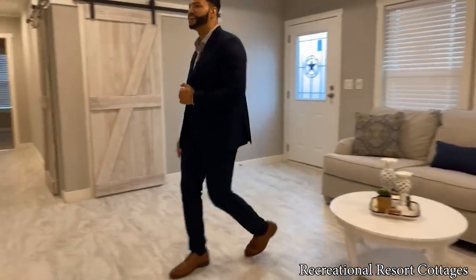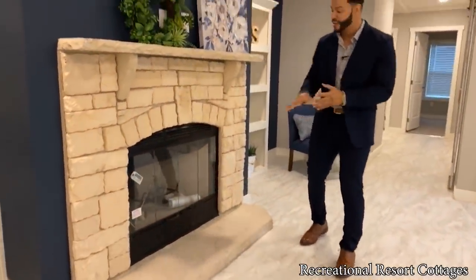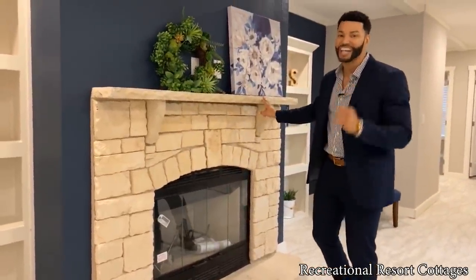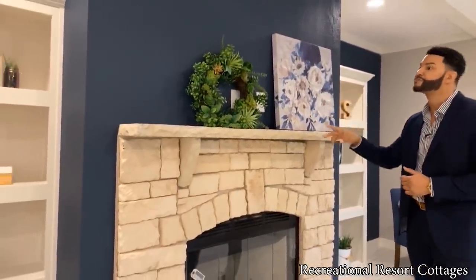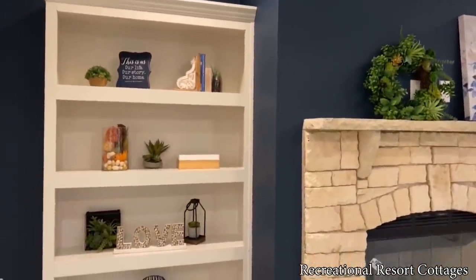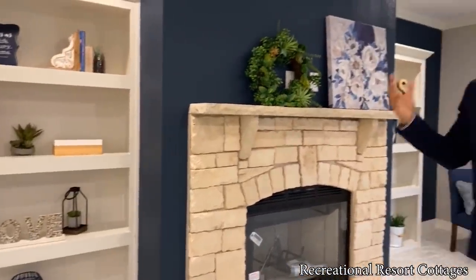You will be entertaining when you have a Real Rock wood-burning fireplace right here. We've already got the connections for your TV jack and outlet up above. On each side, you can see we have the open bookcases — great for books, but also for decor. You have enough space on each side to add character to your new multi-section home from Recreational Resort Cottages.